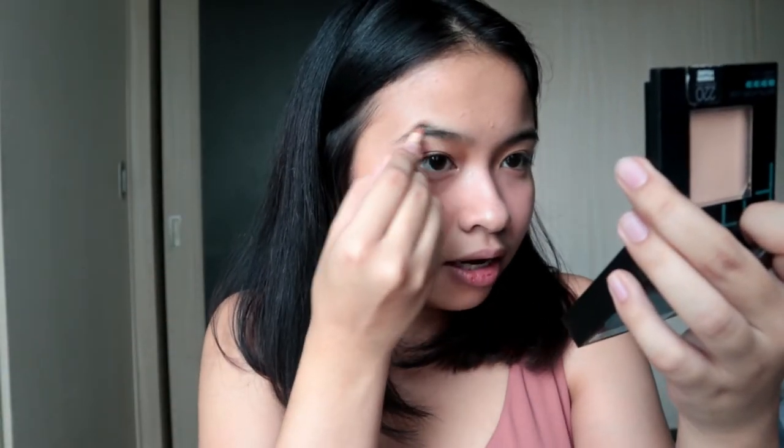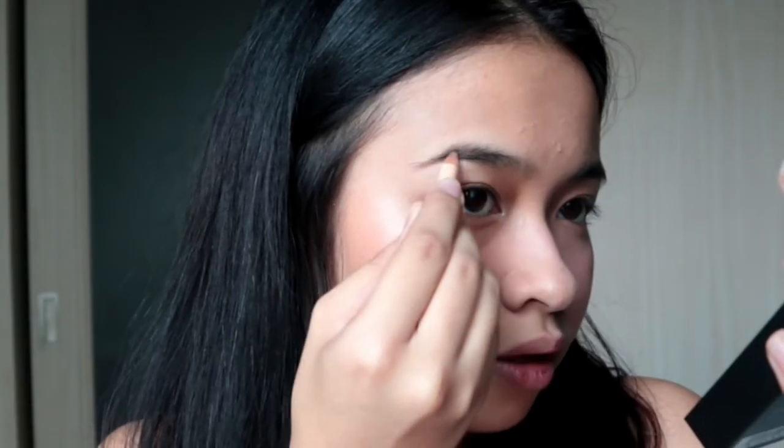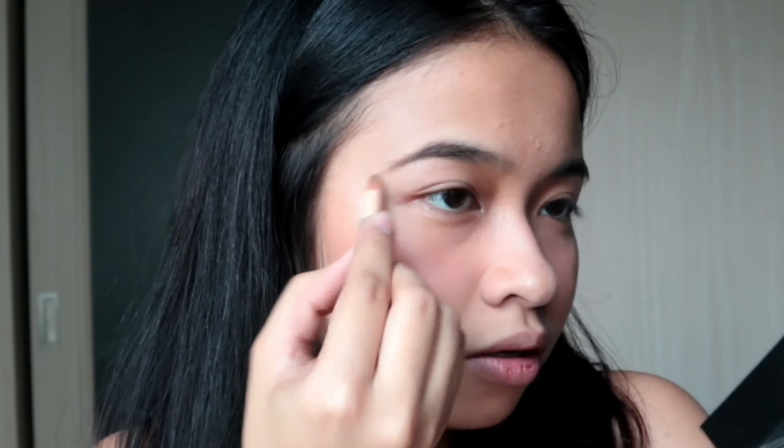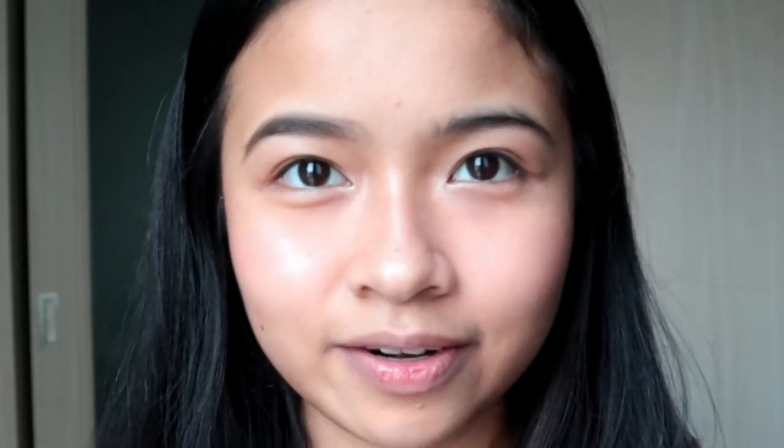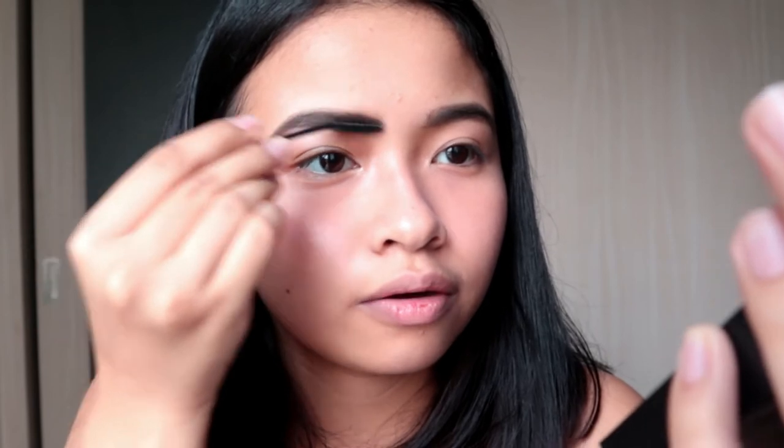Next is kilay. This is the Face Shop Style My Brow Pencil in shade 02. Super natural na kilay lang — hindi kailangan plakado-plakado. I'm starting with the tail end of my eyebrows kasi dito sa front, light lang. I'm also brushing my hairs upward and then pa-side. Blend mo muna yung front.